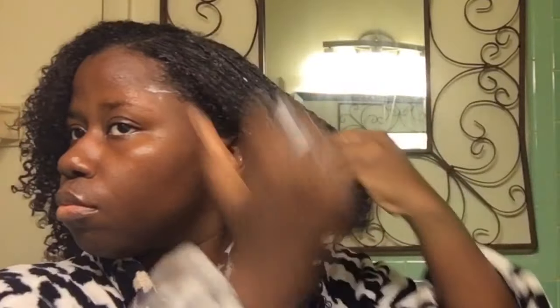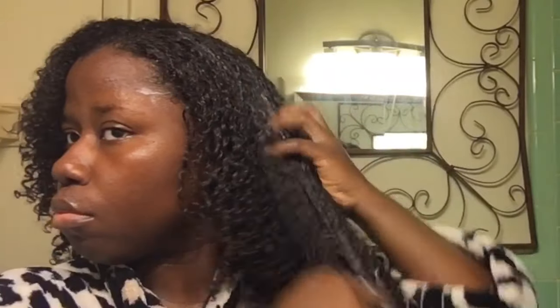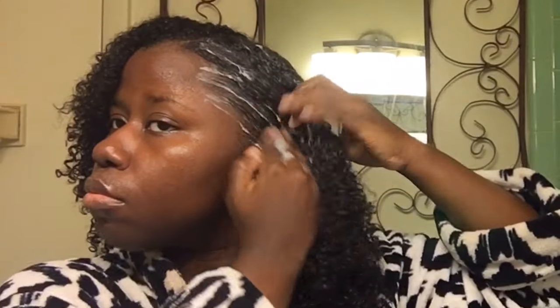I'm taking big sections because I want a fluffy wash and go. Disclaimer: if you're looking for tons of definition, this styler combo is not for you — it is very lightweight and creamy in consistency. It does define curls enough for my liking, but it does leave your hair with a lot of frizz and volume on day one, and it just gets better with time. I'm smoothing it through my hair in big sections, making sure the curls are completely coated with the buttercream, and that's pretty much it.